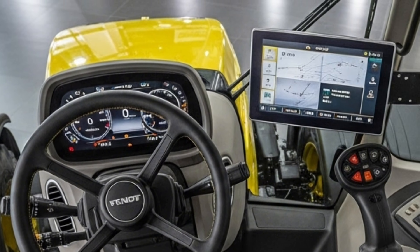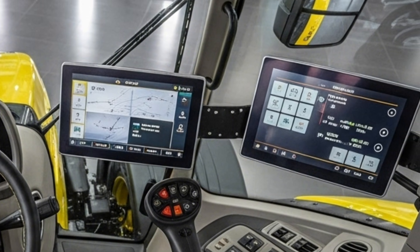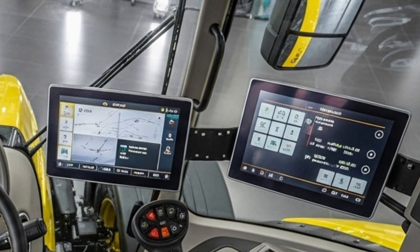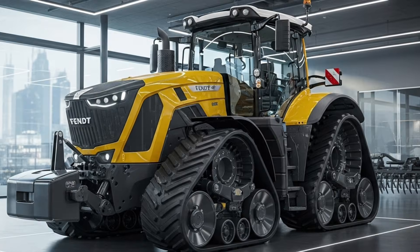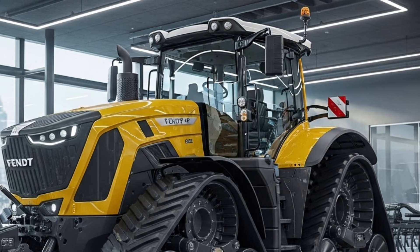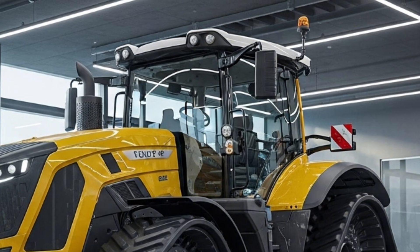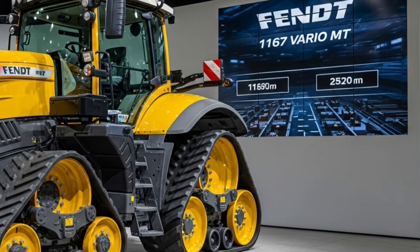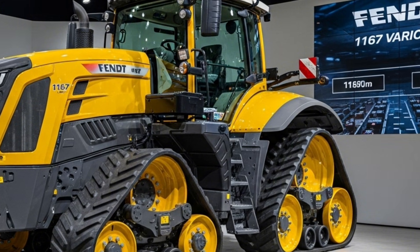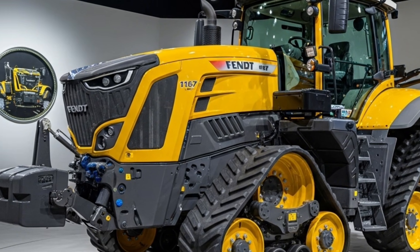All these features come together to create a driving experience that feels both powerful and refined. When it comes to smart farming, the 2026 Fendt 1167 Vario shines with integrated precision agriculture tools. It supports GPS guidance, automated steering, section control, and real-time machine monitoring, giving farmers the ability to maximize efficiency and reduce wasted inputs.